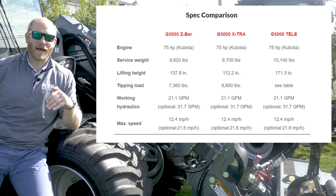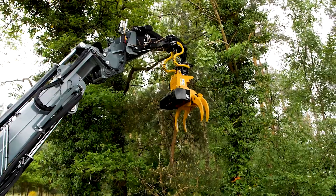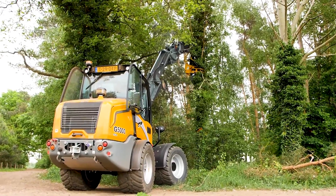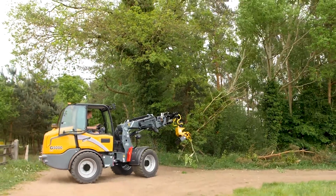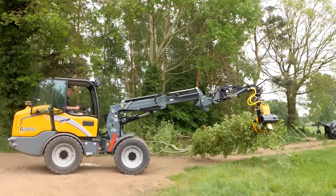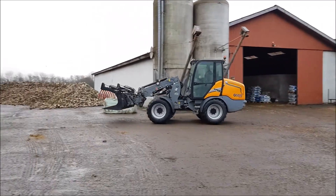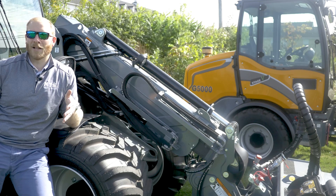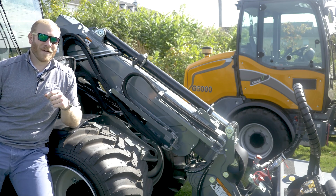That's actually a full 150 pounds more than the G5000 extra itself weighs. But if you absolutely, positively need the maximum lifting height the G5000 can offer, accept no substitute for the telescopic boom. With the telescopic boom, you've now increased the G5000's lifting height to 171.3 inches — the highest lifting height available in the Giant lineup until you start looking at a dedicated telehandler like the GT5048, but that will be a video for another time.